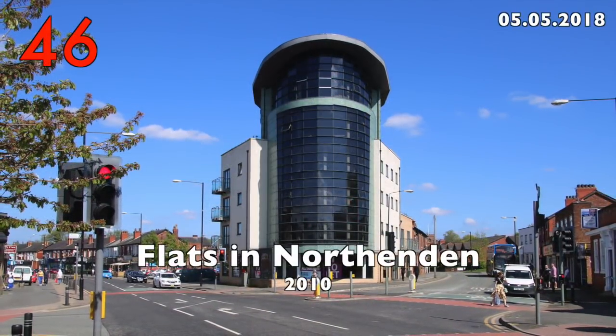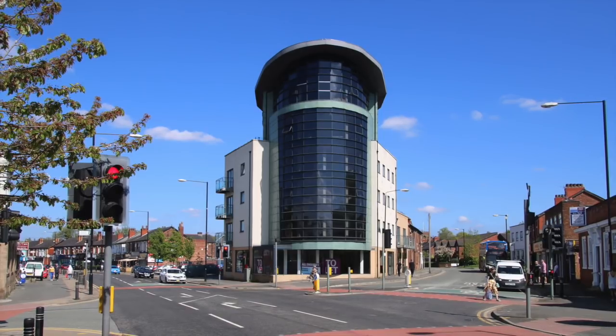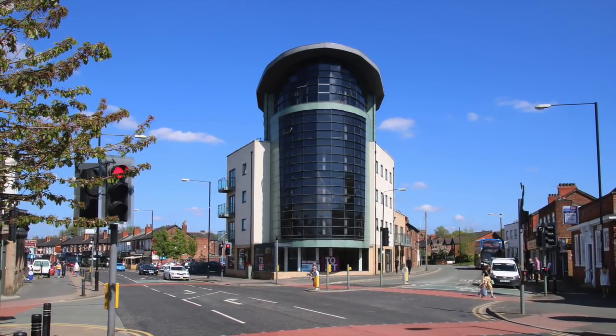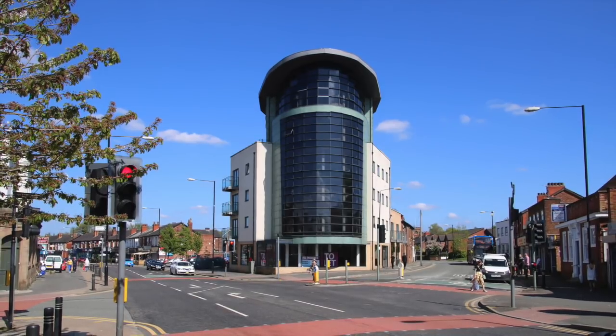Number 46: the Flats in Northenden, 2014. This apartment building appeared in the suburb of Northenden. The design is not bad but here in a village it's too big and dominating. The building is bigger than in the original plans.